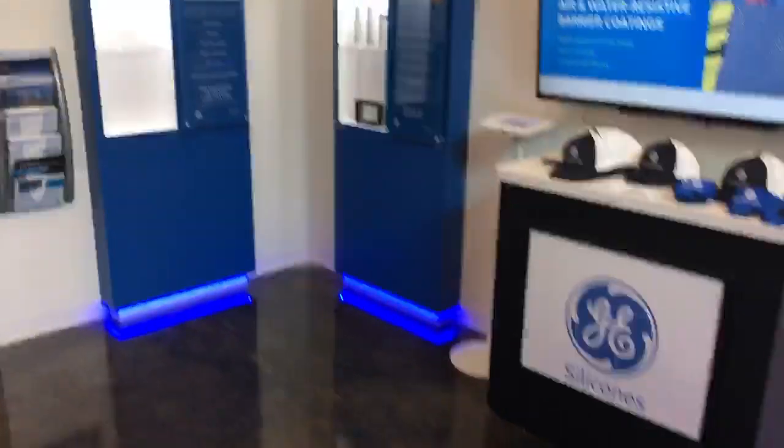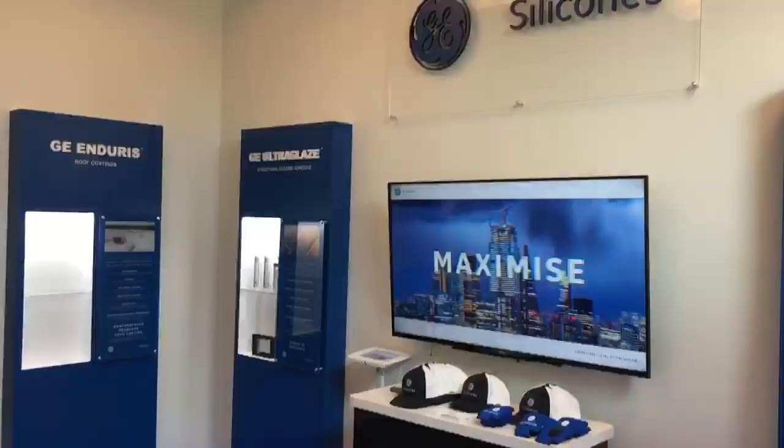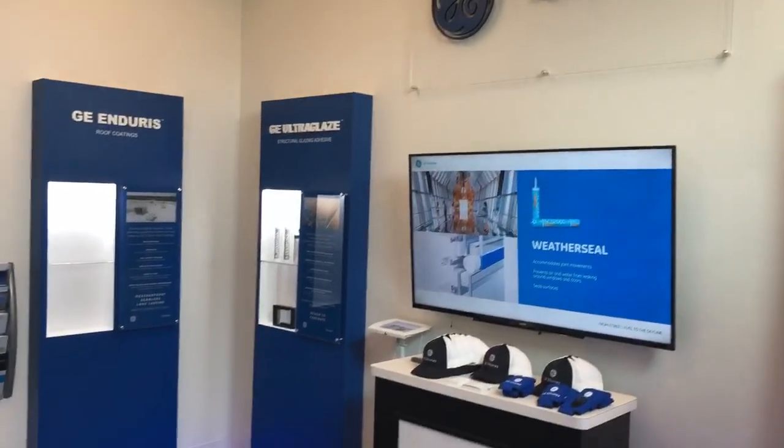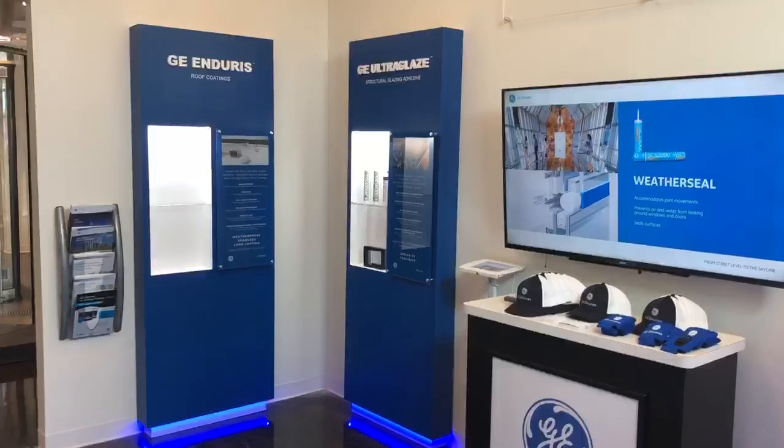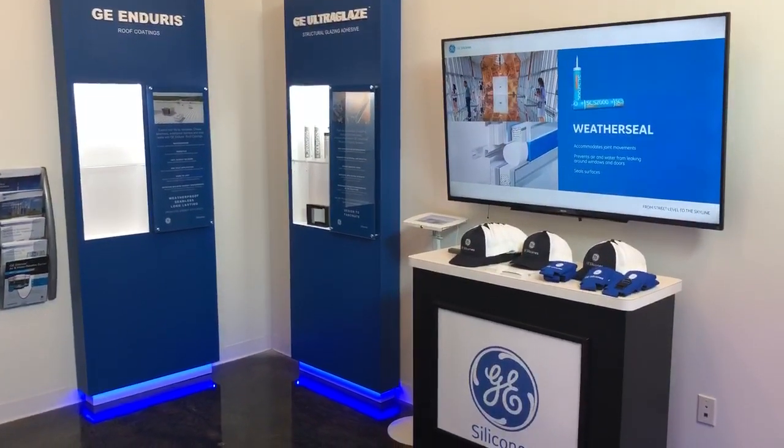Everything is covered. It's a very impressive room here at PGP in Texas. I thought you all might like to see it. Thank you, Steph.